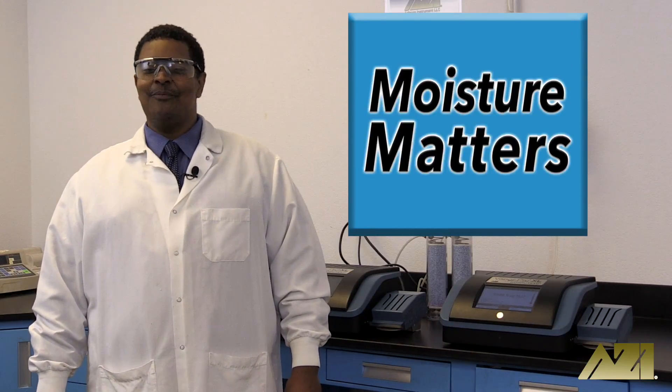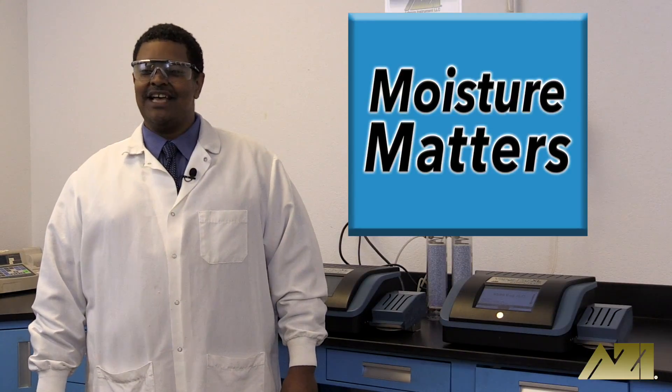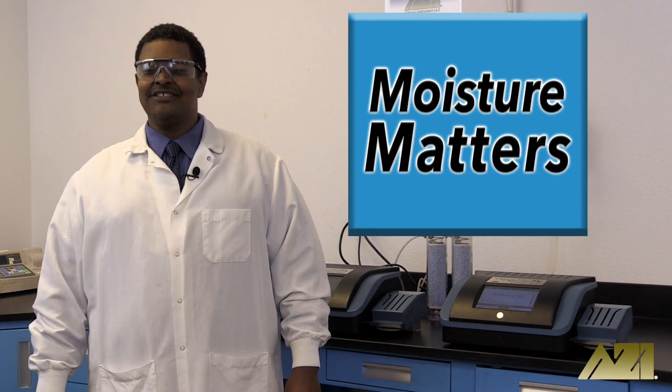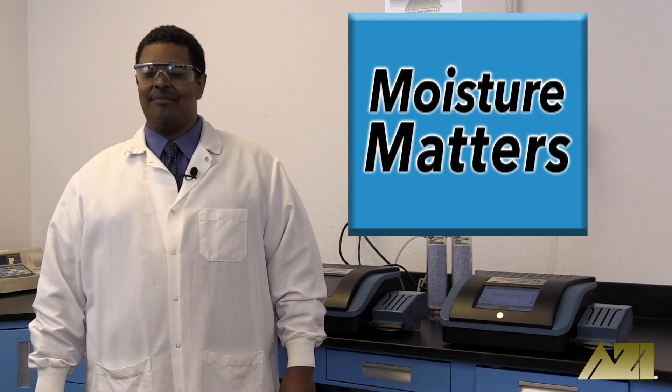Thanks for joining us on Moisture Matters. We hope you learned something today, or at least enjoyed watching us test the moisture content of saccharin and sucralose. If you did, let us know by liking, favoriting, or subscribing. And remember, in matters of moisture, nothing matters more than Moisture Matters.